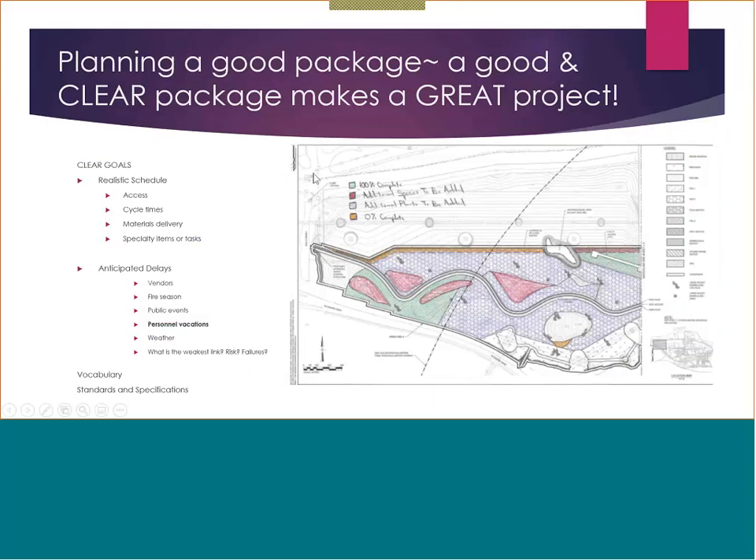I want to help you all plan a really good package. The most critical thing for a contractor, whether they're building a big construction project or just planting, is that you really need to express what the clear goal is. You've been concerned about this project for ten years planning it, but did you really think about access, cycle times on how to get materials to site? Did you have a specialty item — a really unique paint you're going to put on the handrail for a viewing platform? It might take a couple of weeks to order. Thinking through the logistics of how the project is going to be done is really important at the very beginning of putting your package together.